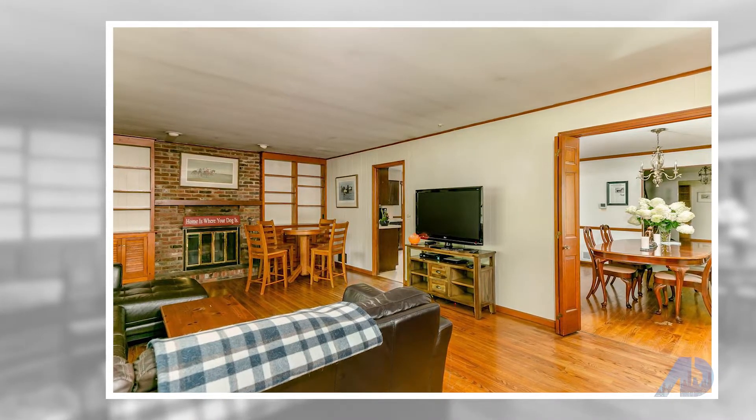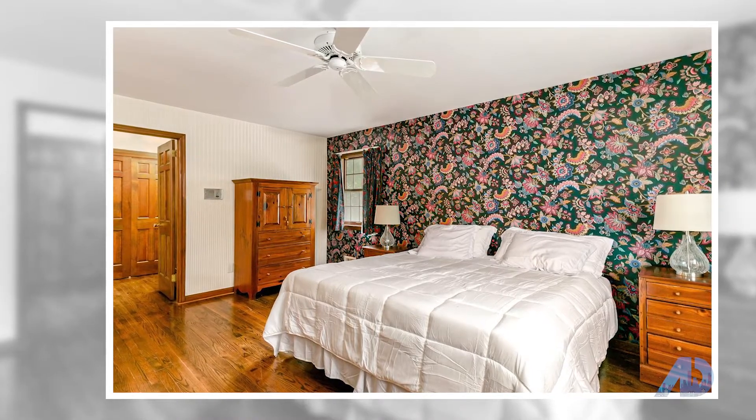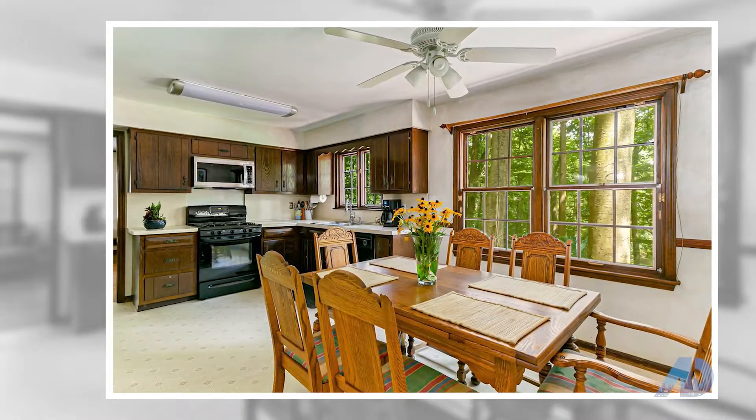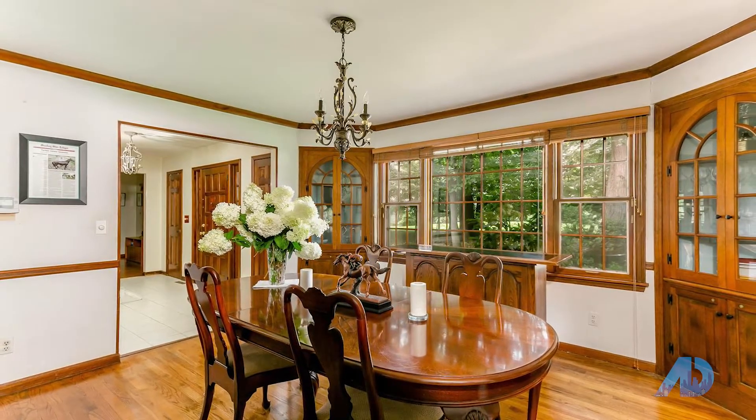This five-bedroom, three-and-a-half-bath home features a first-floor bedroom with private bath, large eat-in kitchen with endless possibilities to be updated to your specs. Hardwood floors in the family room, living room, and formal dining room. Newer roof.